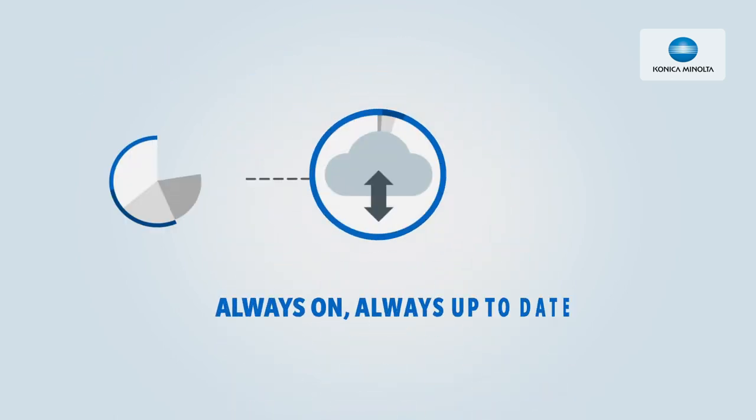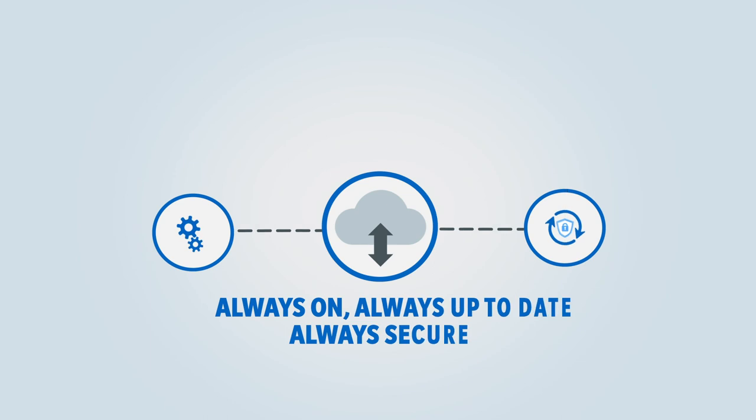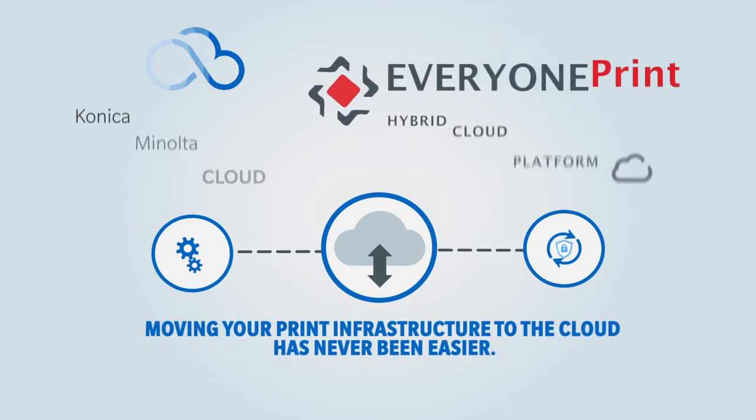HCP is always on, always up-to-date, and always secure. Moving your print infrastructure to the cloud has never been easier.